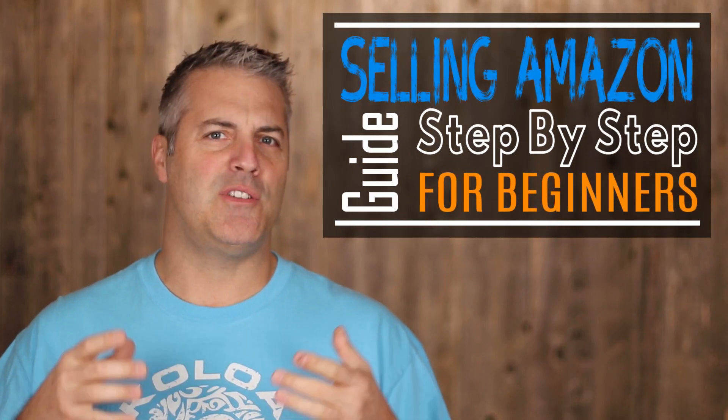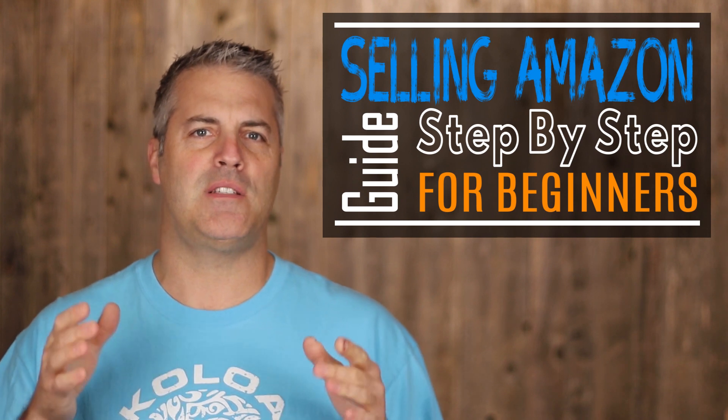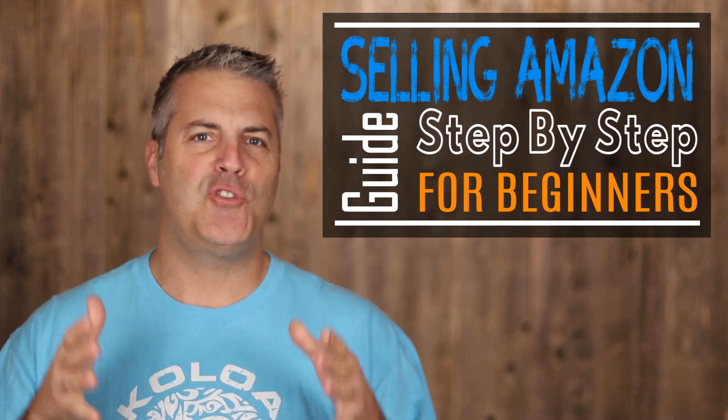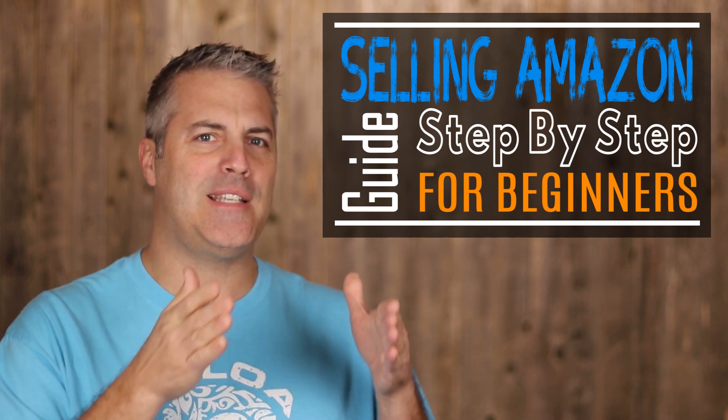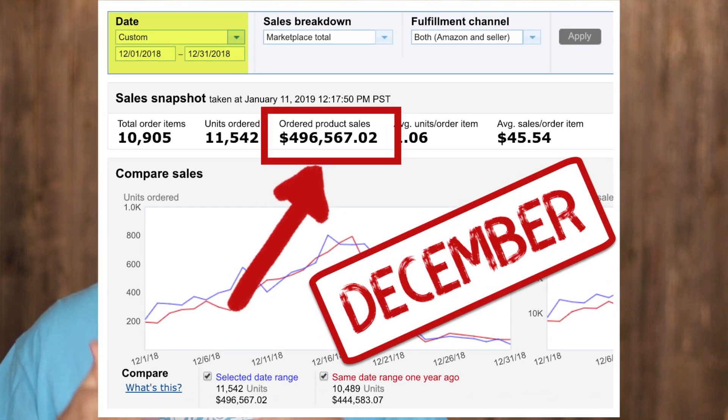Do you want to sell on Amazon but don't really know where to begin? Then you are in the right place, because I'm going to cover my how-to-sell-on-Amazon step by step for beginners. These are the same exact steps that I take that allowed us to make over four hundred and ninety-six thousand dollars in sales last month in December.